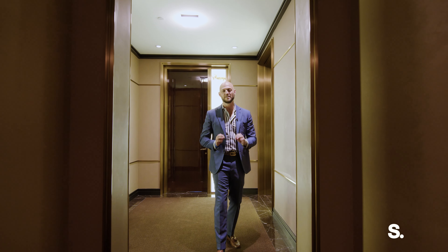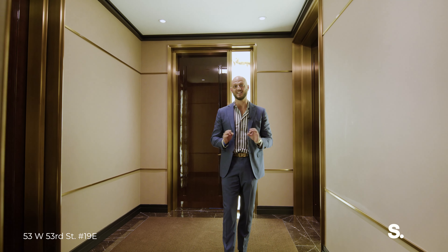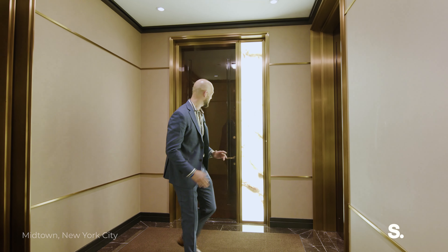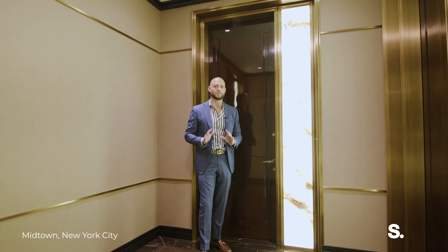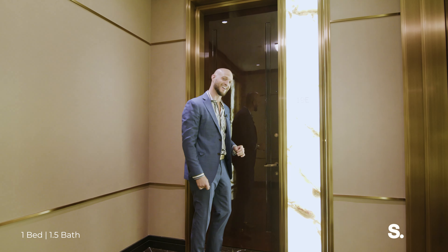Now we are on the inside of the building at 53 West 53rd. Thierry DuPont did the interiors and they are tremendous. As you can see, just walking up to this property is a five-star value. Let's go take a look inside.